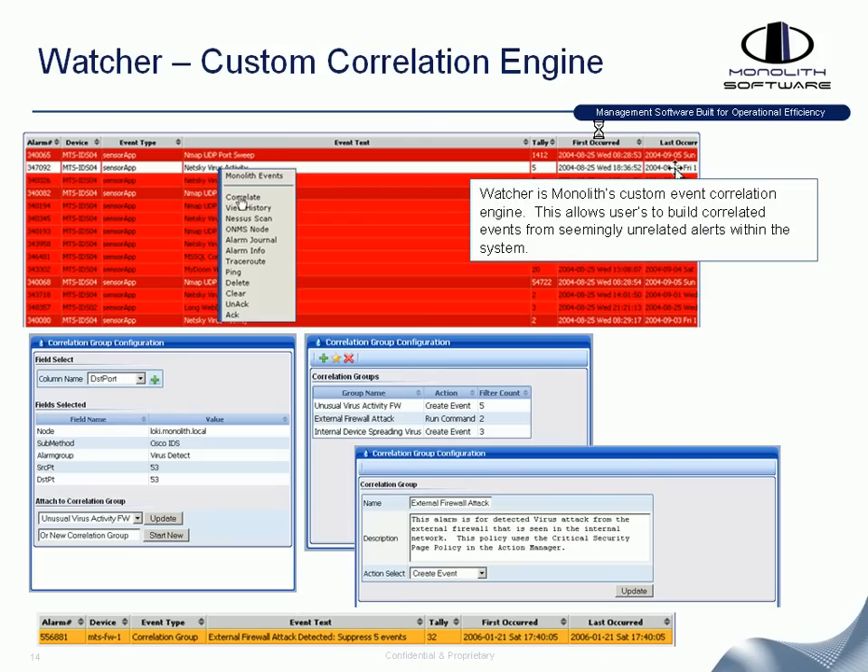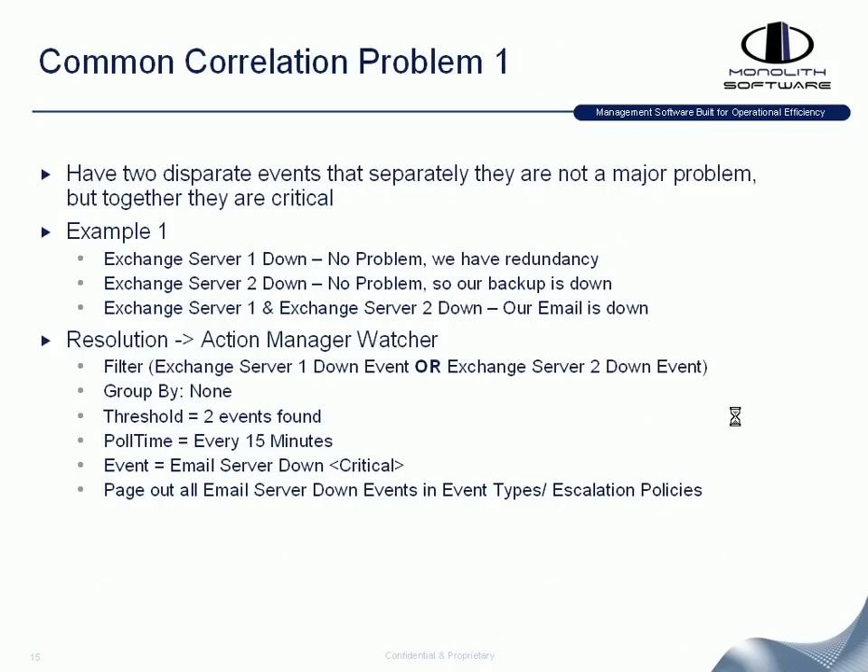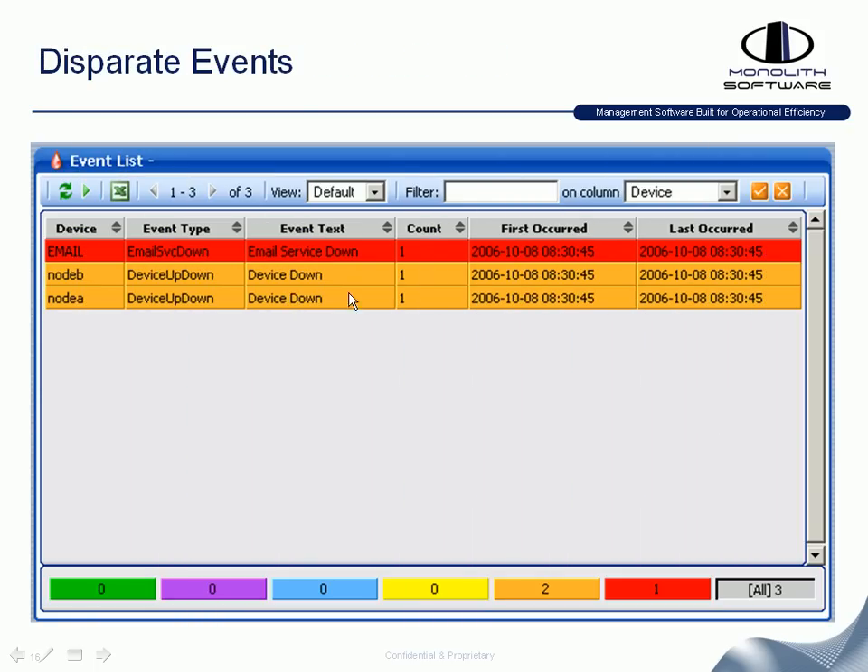We also have the ability to do custom correlation with our Watcher. Through a graphical user interface you can watch for disparate event types and look for problems as they're occurring. For example, if you have a primary and secondary Exchange server and one is down there's no problem — you still have backup. But if both go down you've lost your email service. Watcher can detect when both servers are down and insert what we call a new meta event, more descriptively stating that your email service is down.